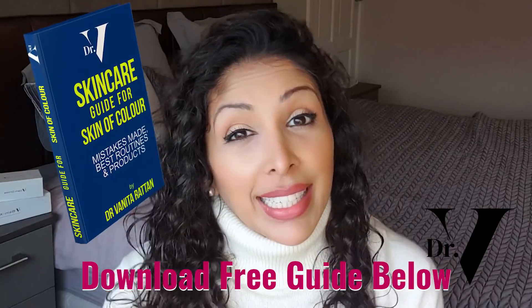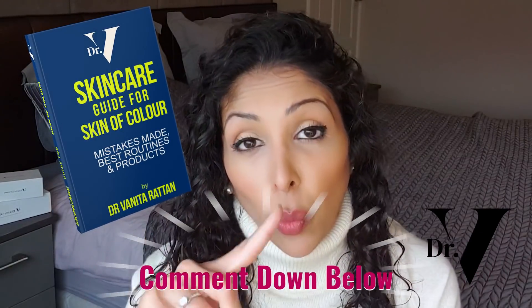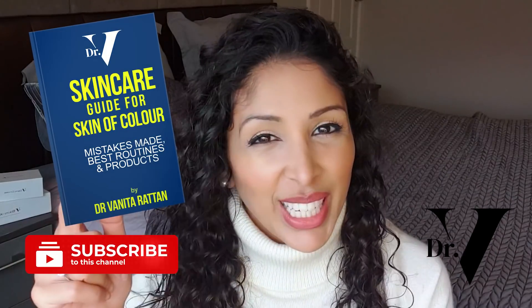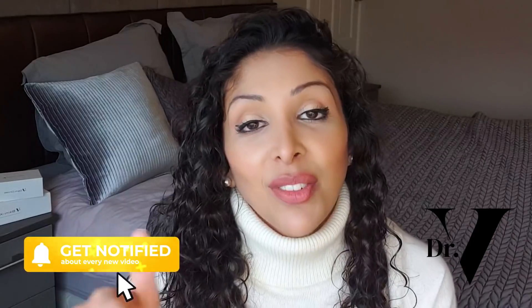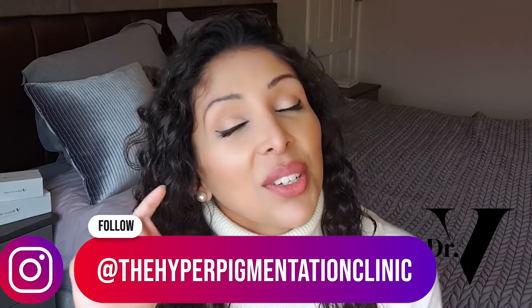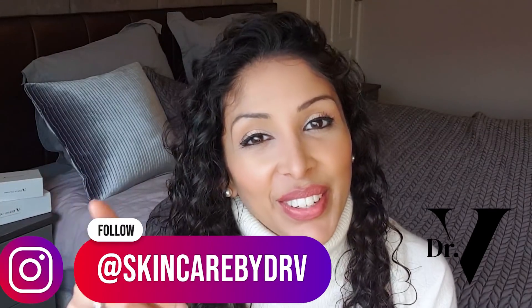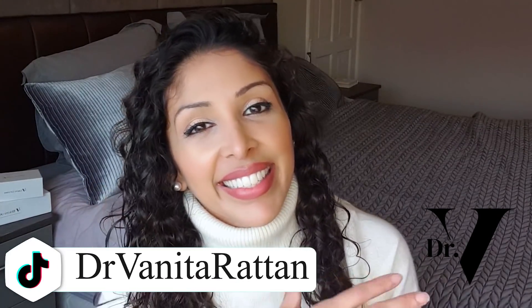Don't forget to download your free guide — the link is down below. I'm in the comment section for one hour at the launch of every single video, so please hit that notification bell. Any other videos you want me to make, please write it down below. Thank you very much for watching. Don't forget to follow me on Instagram at the Hyperpigmentation Clinic, Skincare by Dr. V, and on TikTok as well at Dr. Vanita Rattan. Take care.